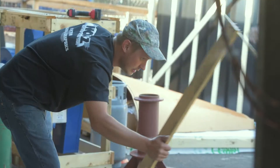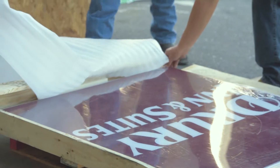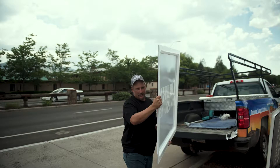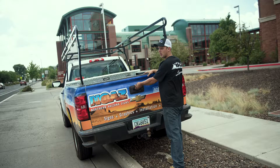Here at NOAZ we fabricate and install signs. We do service on existing signs and signs that we've also installed and fabricated. We do a lot of work with national companies. We do sign removals, installation. We also service light fixtures for parking lots, exterior lighting for different hotels and shopping centers.